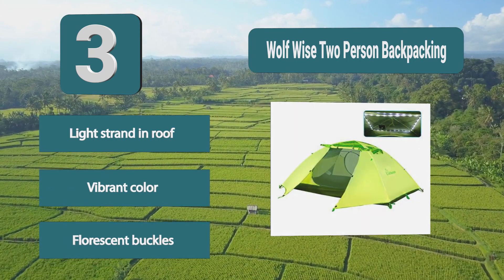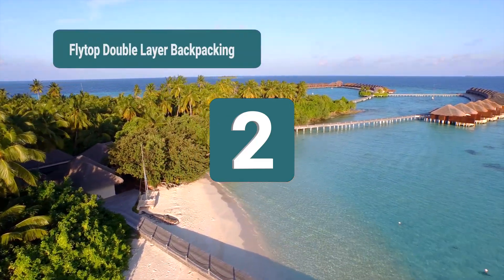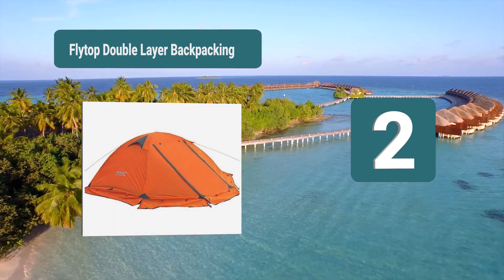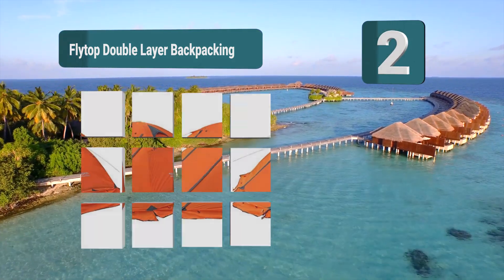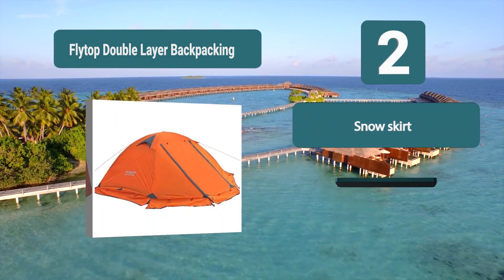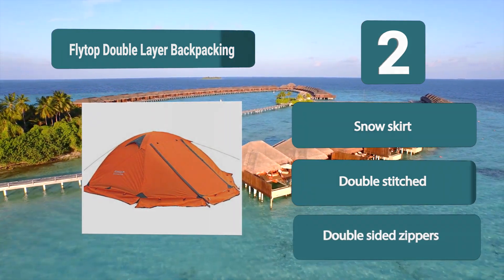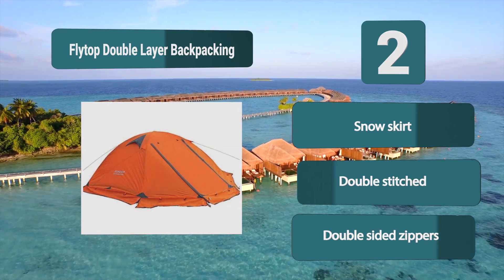Number 2: Fly Top Double Layer Backpacking. This double-layer backpacking tent by Fly Top is a top-rated all-weather tent with outstanding performance in all four seasons. This tent features a double-layer design which enhances thermal performance and keeps the inner tent insulated, making it an excellent choice for a winter tent. The inner tent is made of mesh. Snow skirt, double-stitched, double-sided zippers.